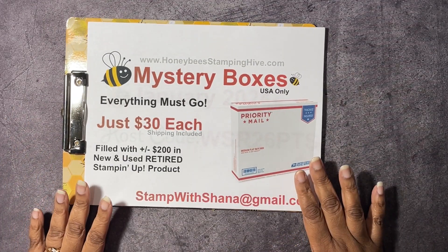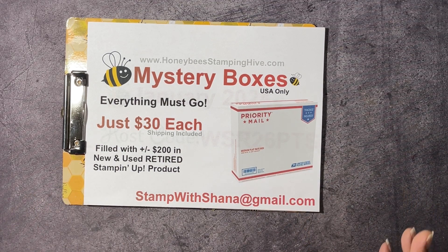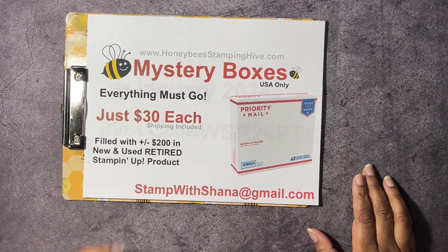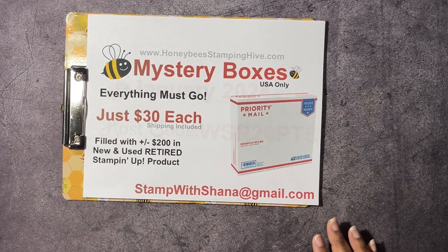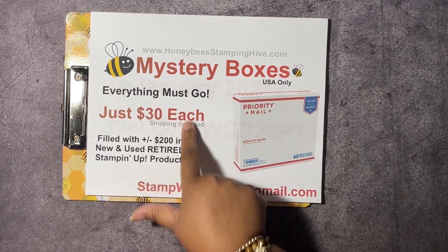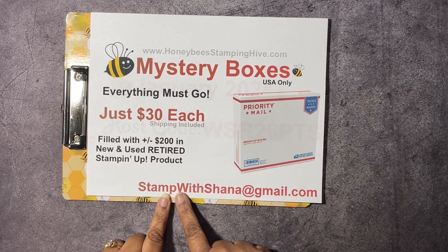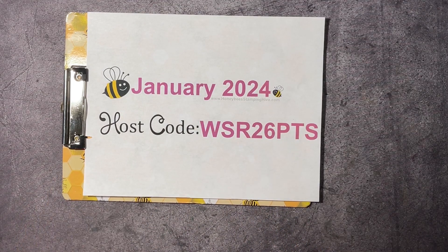Next we have our mystery boxes — these are the medium flat rate USPS boxes that I have stuffed with new and used retired Stampin' Up! product. It's about two hundred dollars worth of products plus or minus. I'm asking twenty-five dollars for the boxes until the end of January. The price will go up to thirty dollars starting February first because the postage has gone up. I can only ship within the U.S. and shipping is included. Email StampWithShana at gmail.com if you are interested in purchasing a box.